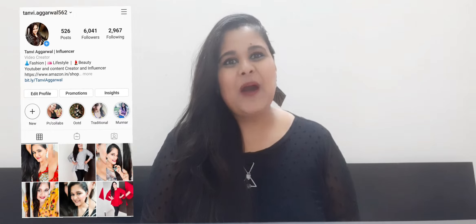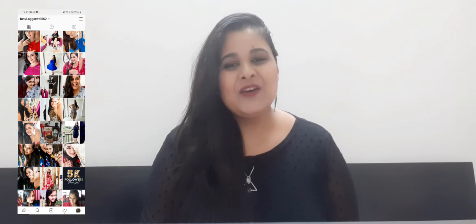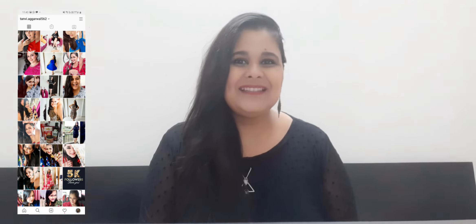Hi guys! In today's video I will be sharing tips on how to grow your hair naturally. If you want to watch that, please stay tuned. Hi guys, welcome to my channel and without wasting any more time, let's jump right into the video.